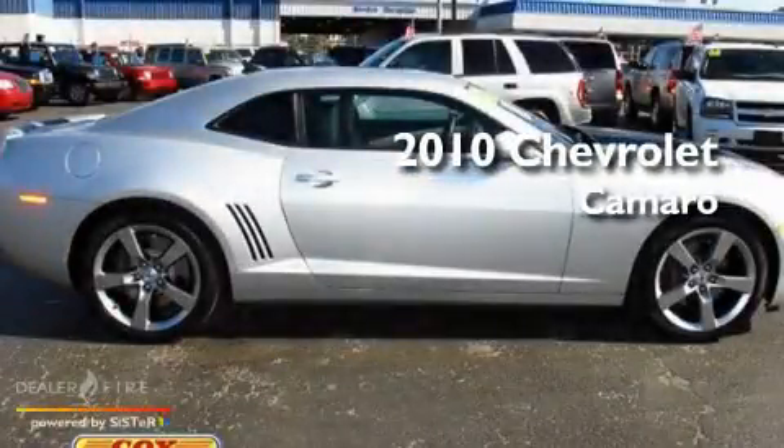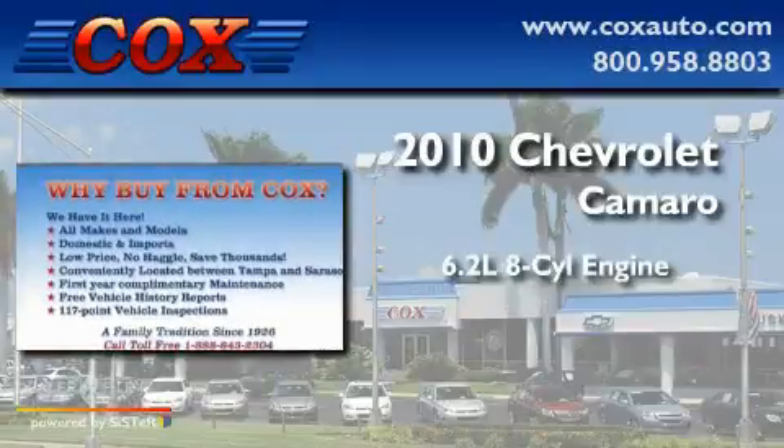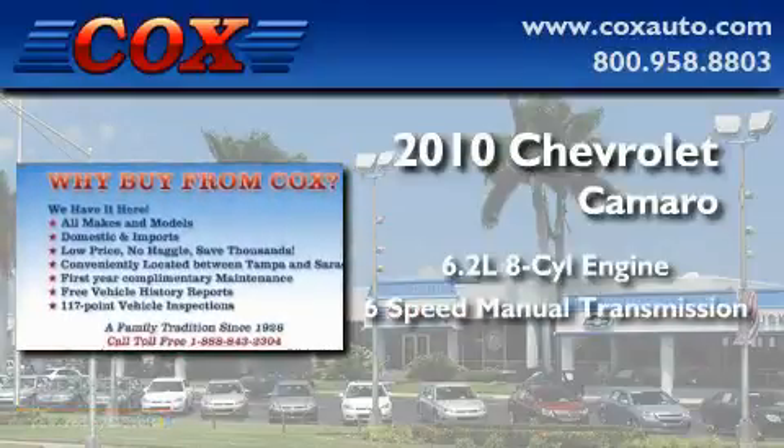This is a 2010 Chevrolet Camaro. It has a 6.2-liter 8-cylinder engine and a 6-speed manual transmission.